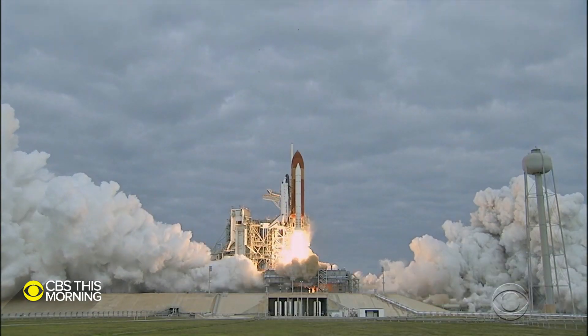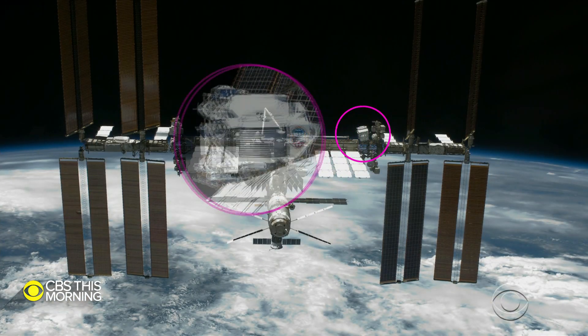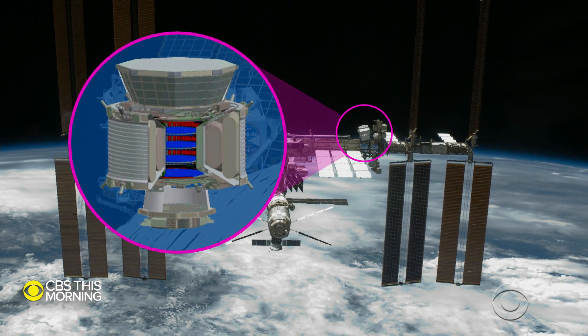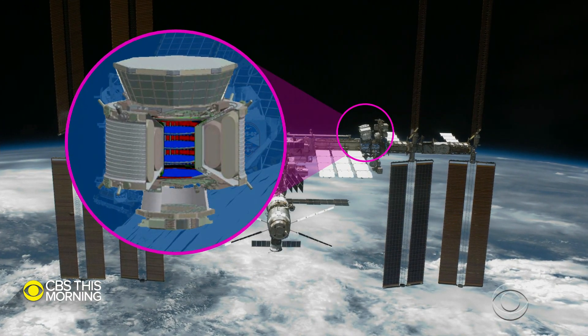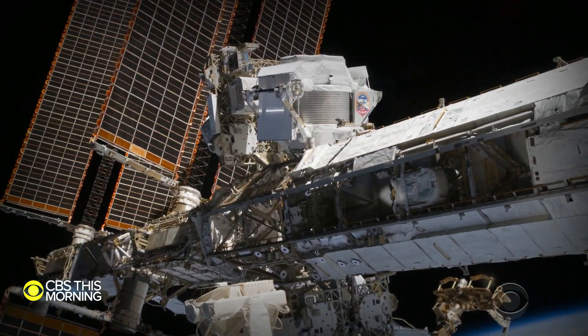It's a complicated piece of equipment that scientists hope one day will answer the question: where do we come from? Since it was launched to the space station in 2011, the Alpha Magnetic Spectrometer, or AMS, has captured billions of cosmic rays, searching tiny particles for clues about the origins of the universe. But its cooling system is failing, and without a fix, the experiment will die.